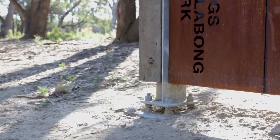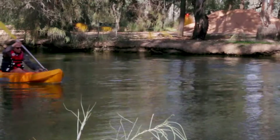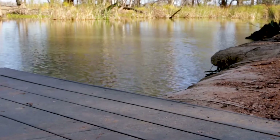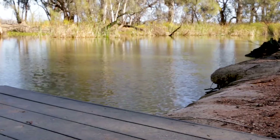Parks Victoria in the Mildura area manages Kings Billabong Park, which is where we're at today. We get lots of visitors here. We also get a lot of people utilise the Billabong itself for canoeing activities. And what we found was there was one location where they were specifically launching their canoes, so we're getting quite a bit of erosion at that site, and we're looking at ways to combat that.